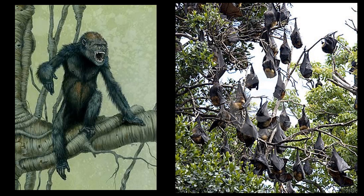Rock apes were territorial and screeched loudly. Sometimes they attacked the soldiers with rocks or other foreign objects when we entered into their domain. Orangutans, spider monkeys, and bats were also noisy when disturbed. Their chatter and activity often gave away our position and forced us to move to a new location.